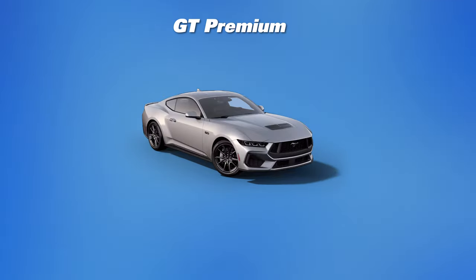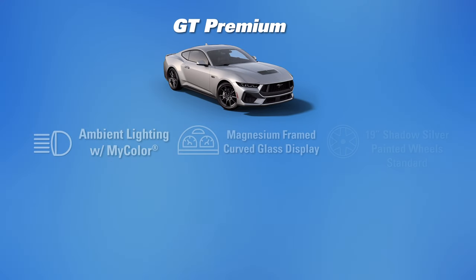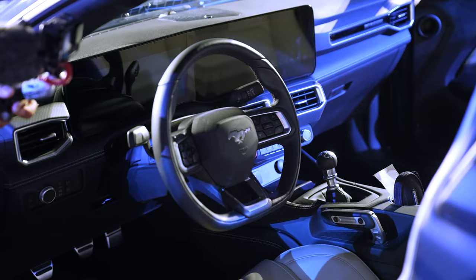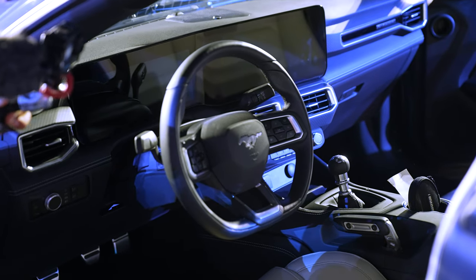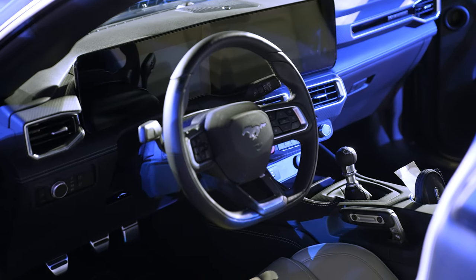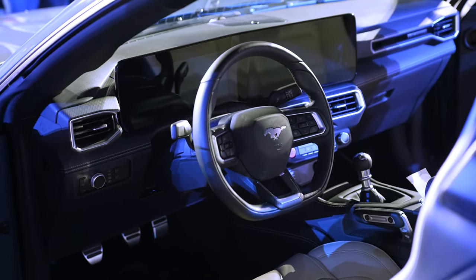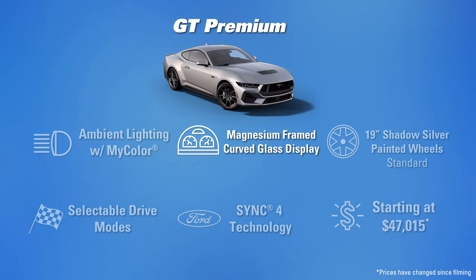Moving on to the GT Premium starting at $46,015 — you get the ambient lighting with My Color and the magnesium framed curved glass display, which separates the gauge cluster right in front of you from the infotainment in the center stack. You have the available 19-inch wheel with the Brembo brake system and the Mustang Pony logo, selectable drive modes, and of course SYNC 4 which is available on Mustangs across the board.